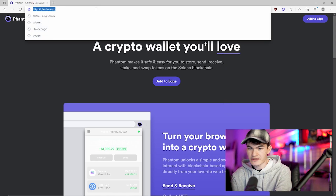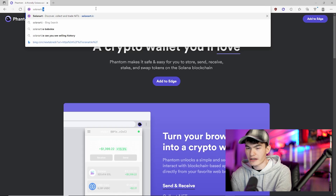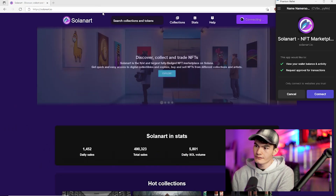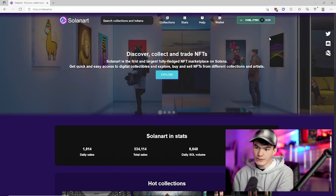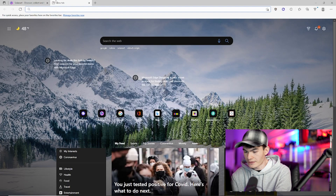Connecting this to websites is exactly as easy as it is with MetaMask. We're going to go to solanart.io, one of the marketplaces. It's going to auto-prompt you to connect your wallet — click 'Connect' and it'll do the rest. And there we go, now it's linked.